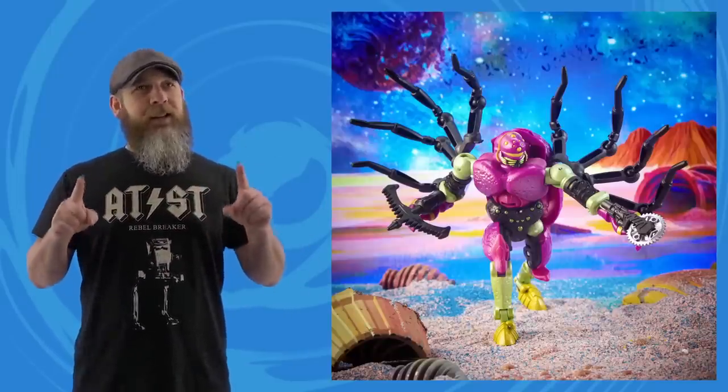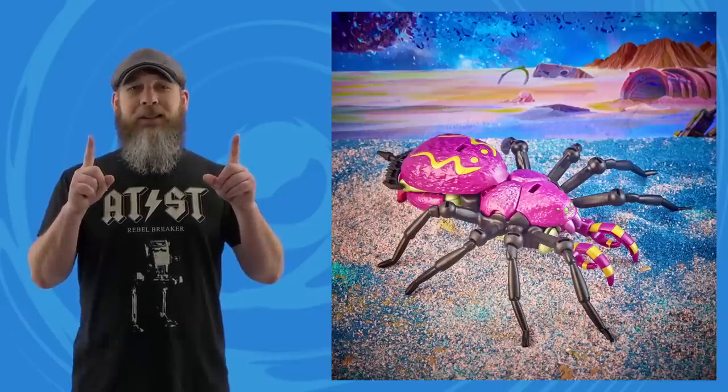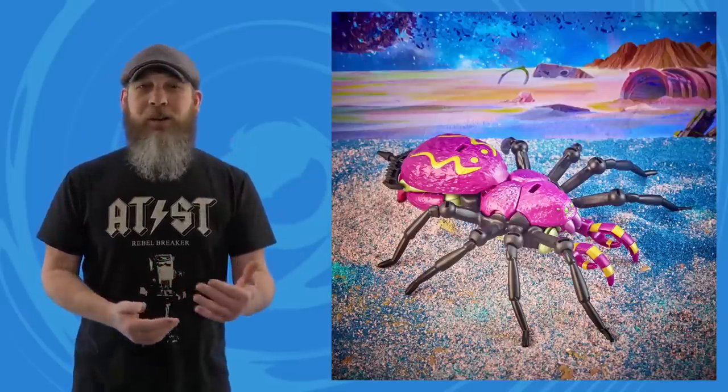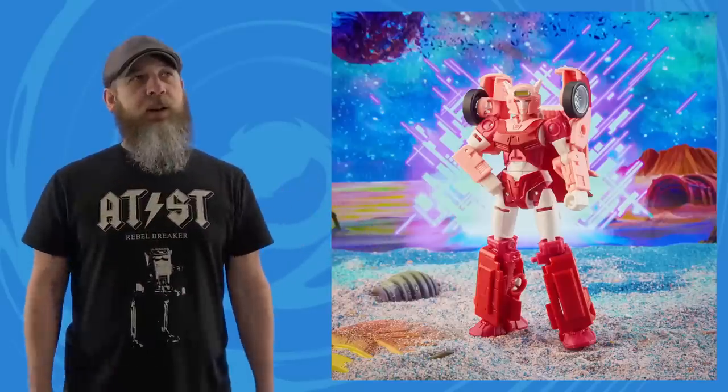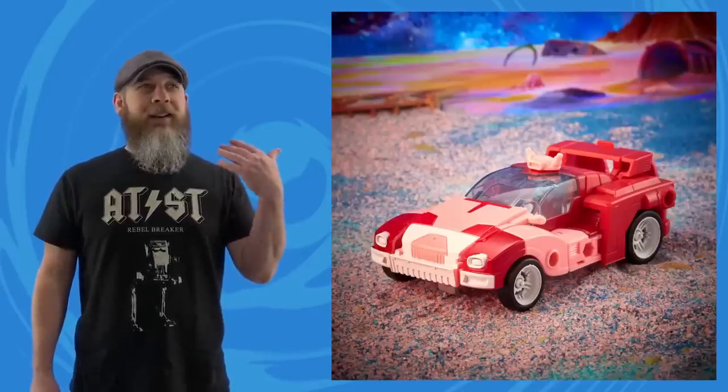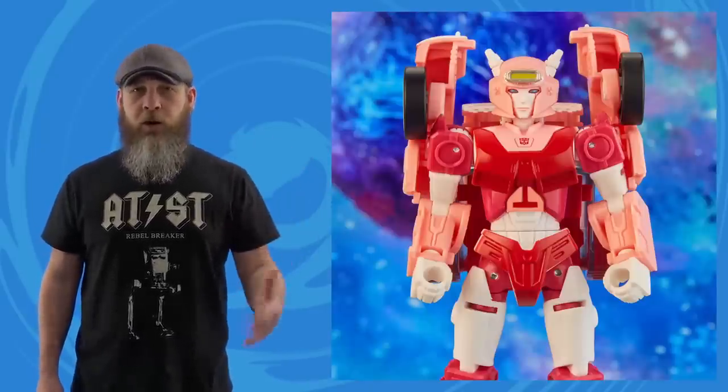Same goes for Deluxe Tarantulas — I never watched Beast Wars, but there's something satisfying about an Alice in Wonderland, Willy Wonka-style spider. Back in my wheelhouse: G1 Aileron. You can't help hearing Optimus Prime's voice when you say 'Aileron.'